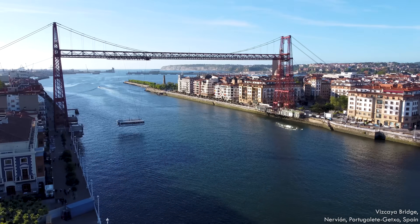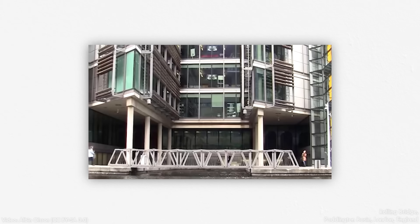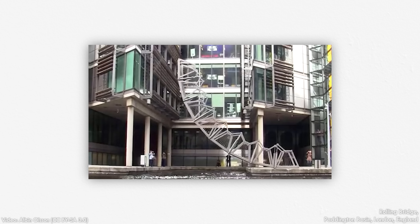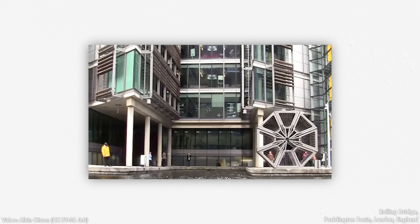A vertical lift bridge raises the entire deck upward, keeping it horizontal like a table. A transporter bridge just has a small length of deck that's shuttled back and forth across a river. Every movable bridge is unique and customized for a specific location, so there are some truly interesting structures if you keep an eye out.